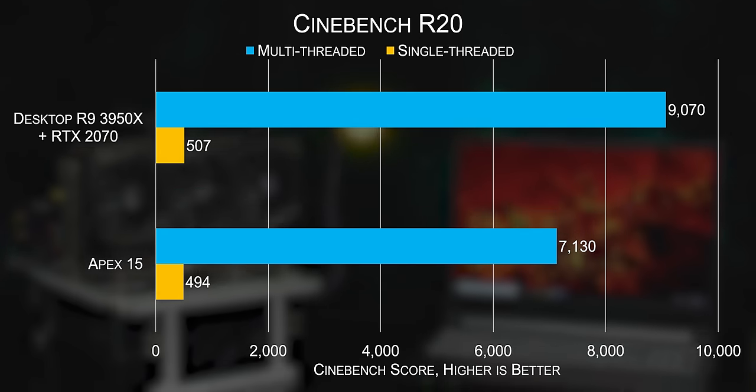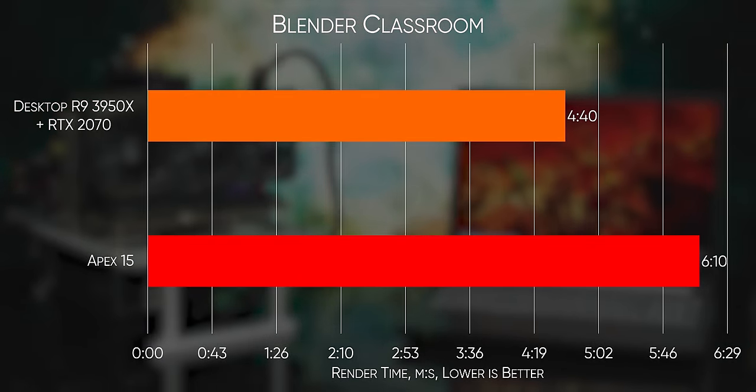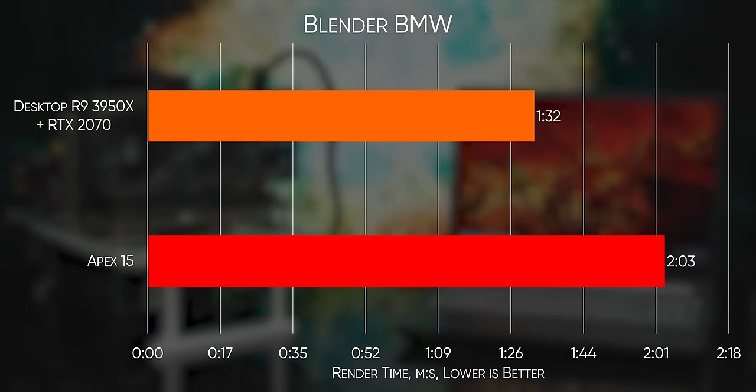So surely there must be some compromise, right? How does the Apex 15 fare against a desktop R9 3950X? Unsurprisingly, there's just not enough power or cooling for the Apex 15 to keep up with a true desktop.